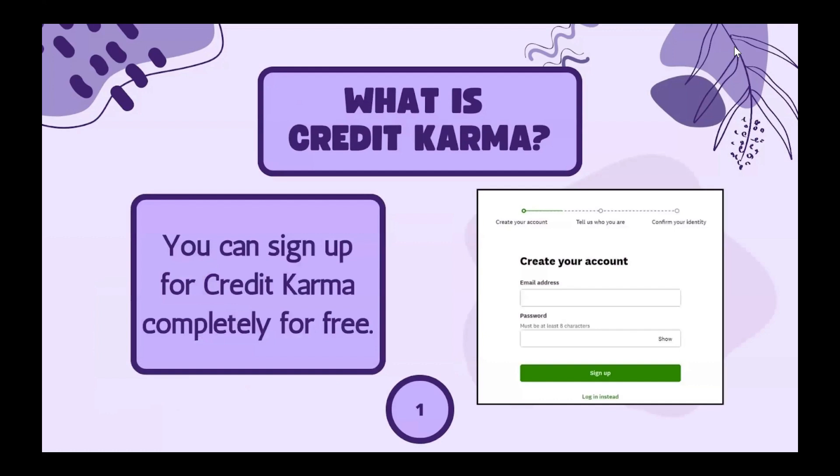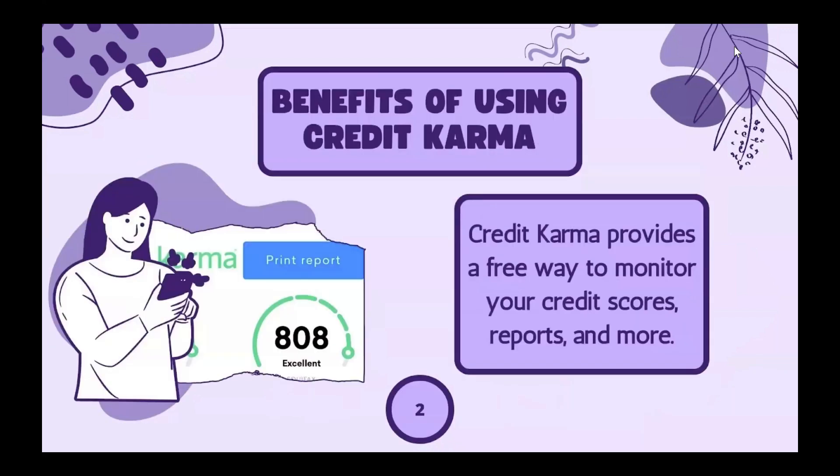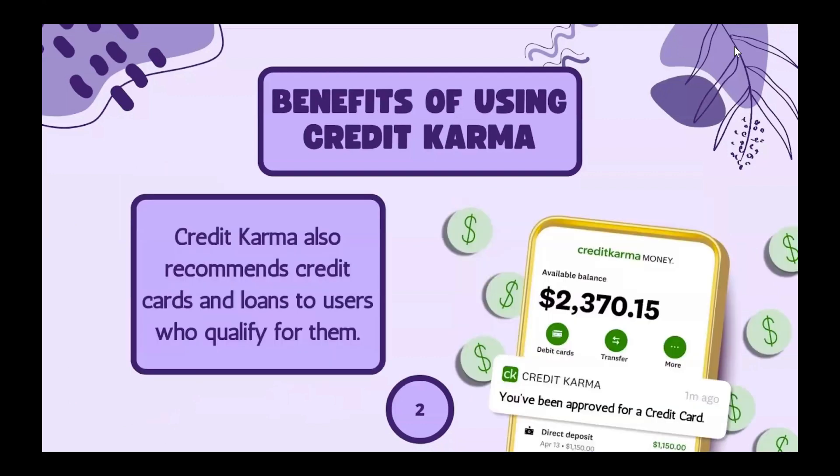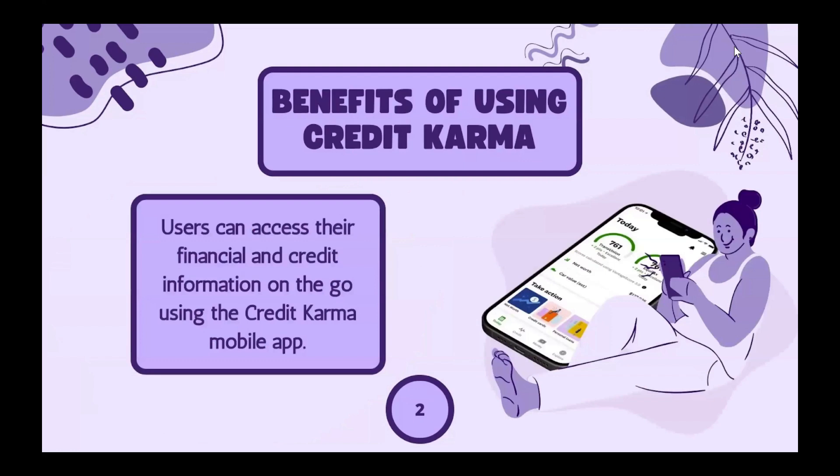As mentioned before, it's completely free, and this is what the sign-up page looks like. Credit Karma provides a free way to monitor your credit scores, reports, and more. It also recommends credit cards and loans to users who qualify for them, and users will receive alerts and reminders for changes in credit, missed payments, potential fraud, and more. Users can also access their financial and credit information on the go using the Credit Karma mobile app.